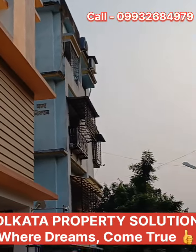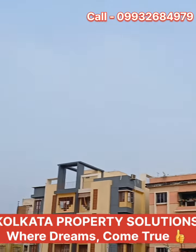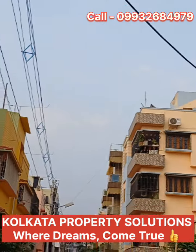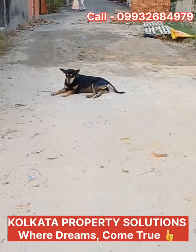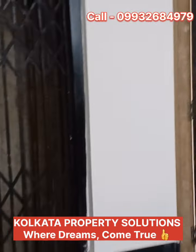G plus 3 building with lift, security, and CCTV camera. Full ready to move. EM Bypass main area is only 1 km distance.